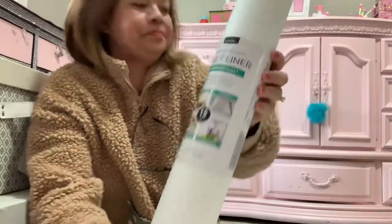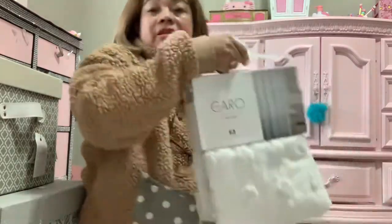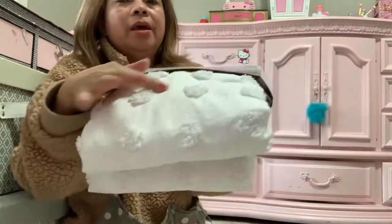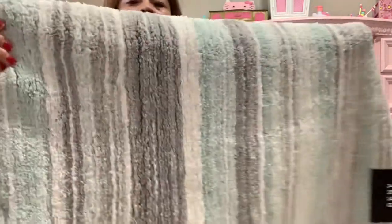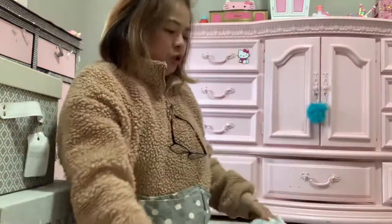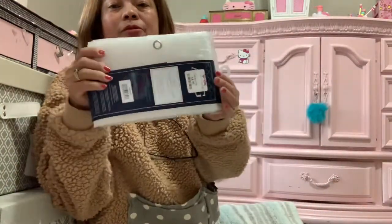I also got this drawer lining. And then I bought this shower curtain for one of my bathrooms — so cute, white with a floral design. I have a rug too that matches, and I bought it for only $12.99, so it's very cheap. And I got a cover for the plastic for my shower curtain.